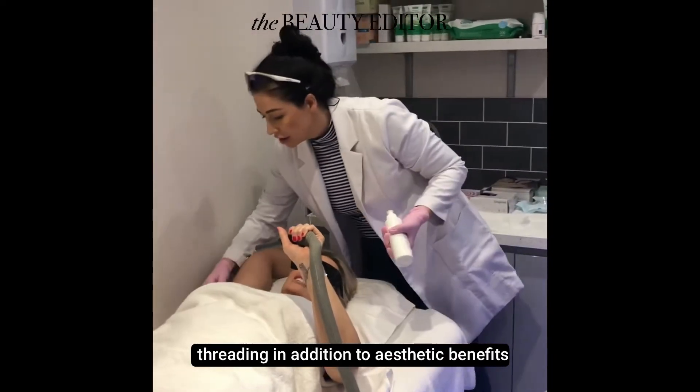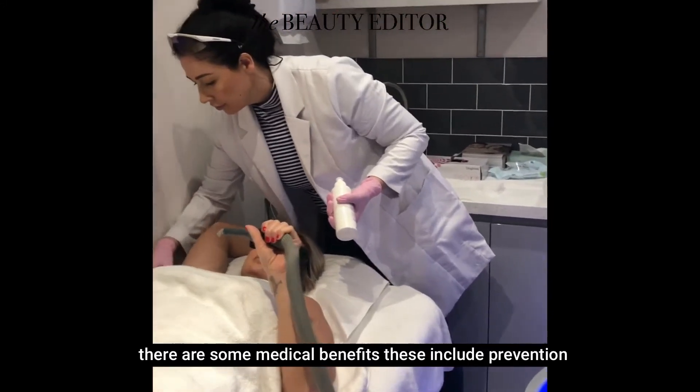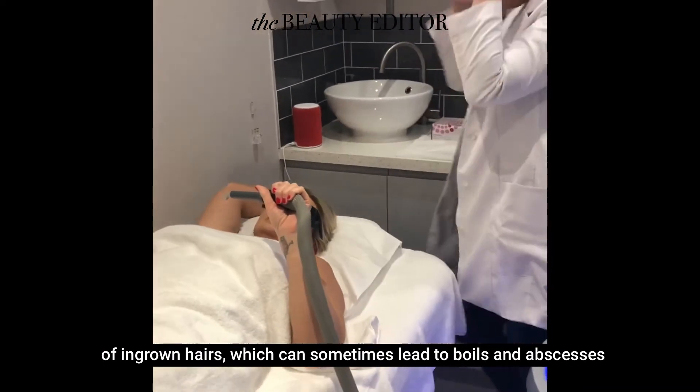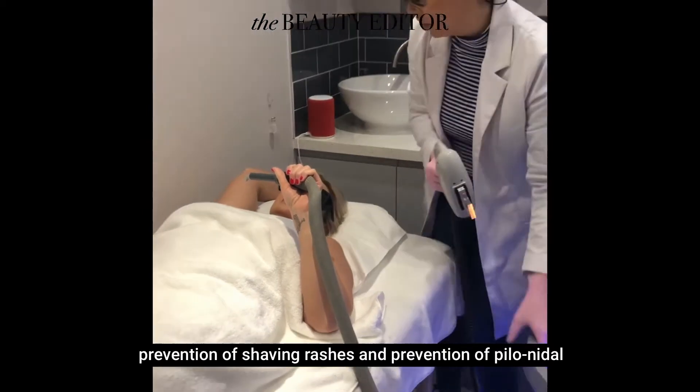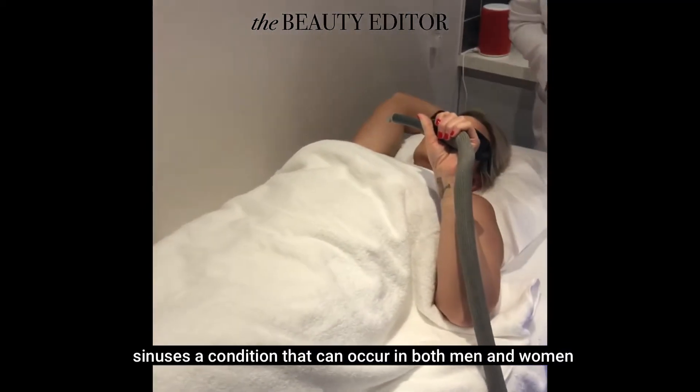In addition to aesthetic benefits, there are some medical benefits. These include prevention of ingrown hairs, which can sometimes lead to boils and abscesses, prevention of shaving rashes, and prevention of pilonidal sinuses — a condition that can occur in both men and women.